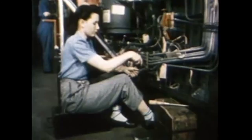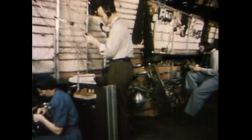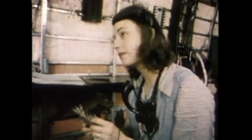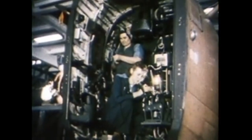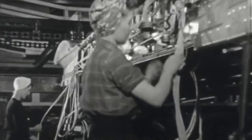The B-24 bomber was mass-produced during the Second World War using a moving assembly line, the largest of which would be built at Willow Run, Michigan. The first B-24 rolled off the assembly line on October 1st, 1942. However, by the end of December, the plant had only assembled 56 planes.